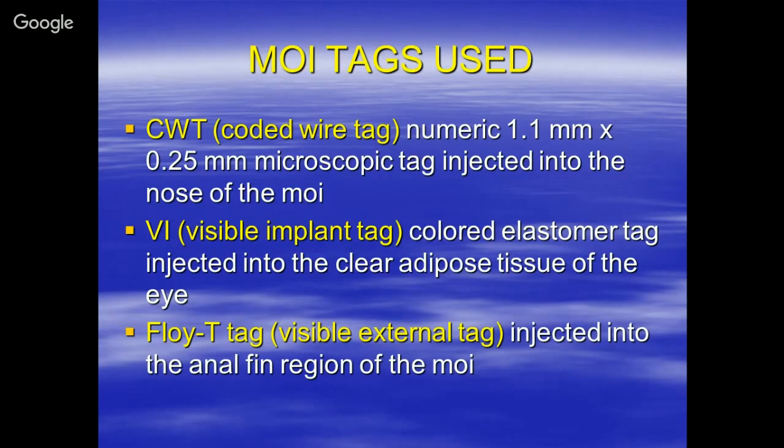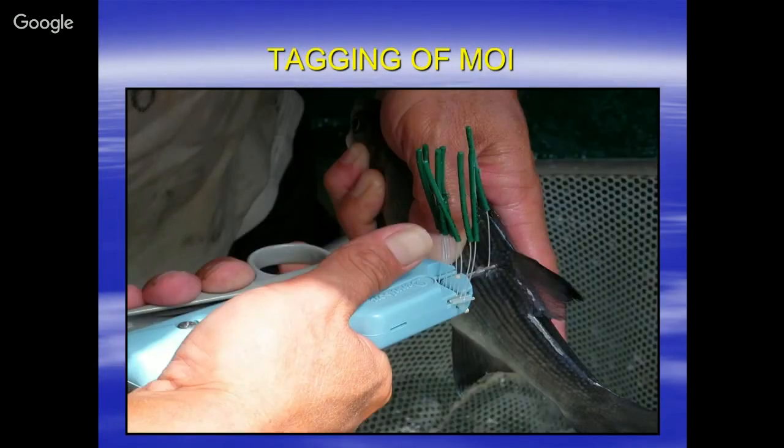The VI tag — visible implant tag — comes in different types. One is a silicone elastomer color tag in pink, red, purple, or green — different colors — that you inject into the clear tissue of the fish. That wasn't very effective for MOI, but we experimented with it. The other is the floy tag, or visible external tag, also called a spaghetti tag, which we inject into the dorsal fin. On the tag it reads, for example, DAR with a number and the phone number to call.